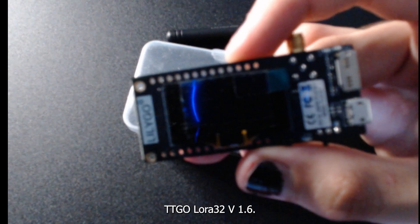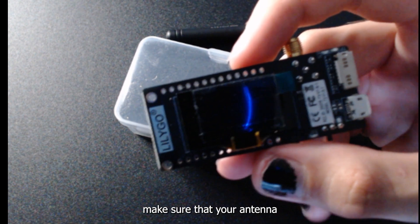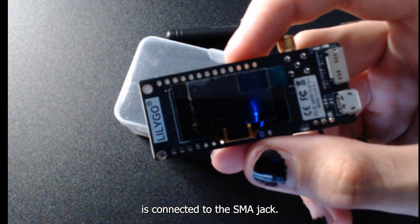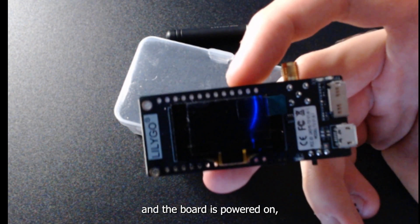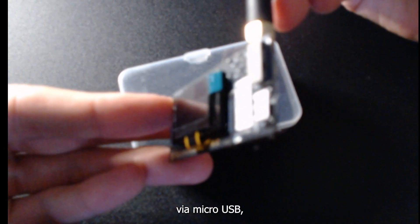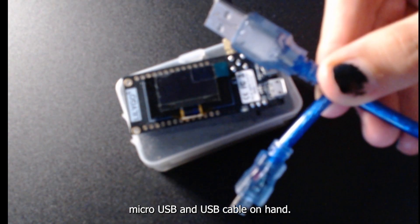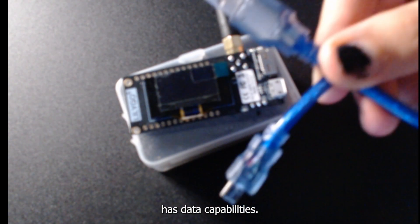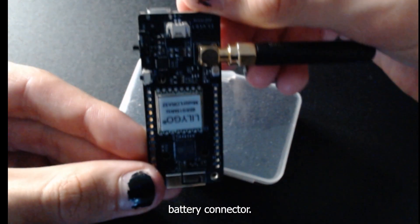Here I have the Lilygo TTGO LoRa32 V1.6. For hardware prep, make sure that your antenna is connected to the SMA jack, as Meshtastic warns that if the antenna is not connected and the board is powered on, this can damage the radio. This board works via micro-USB. Make sure that your cable has data capabilities. The board also includes a JST battery connector.